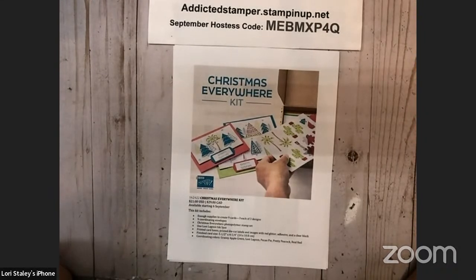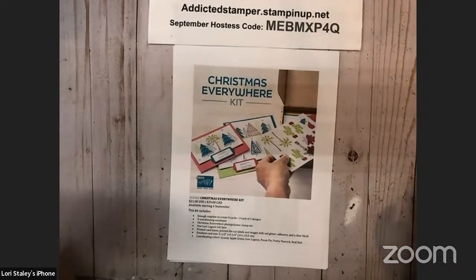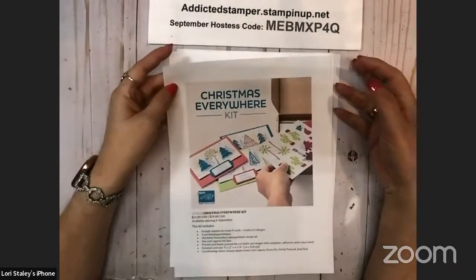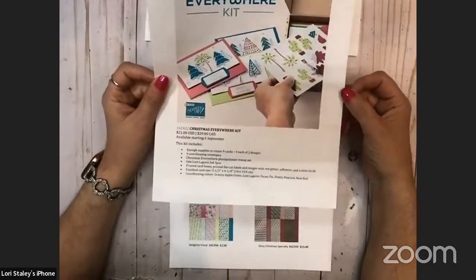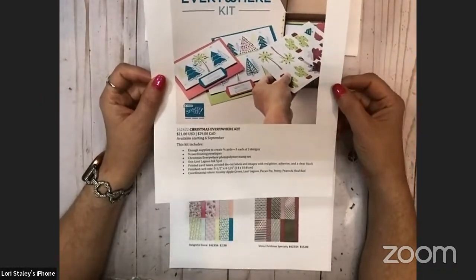We did also release a new kit in the midst of the mini catalog going live, and it is a Christmas kit — but it's a Christmas kit with bright colors and kind of non-traditional colors.